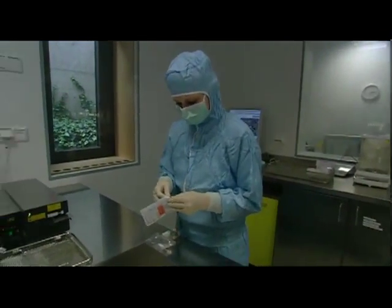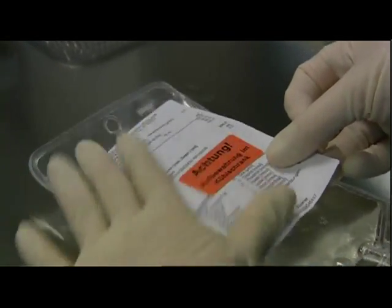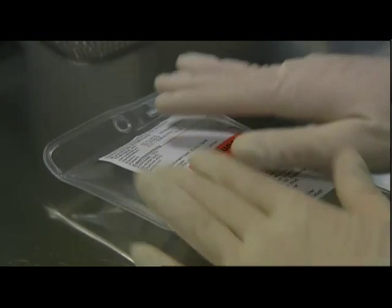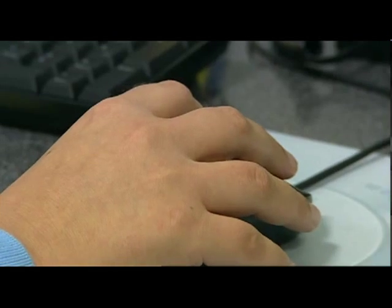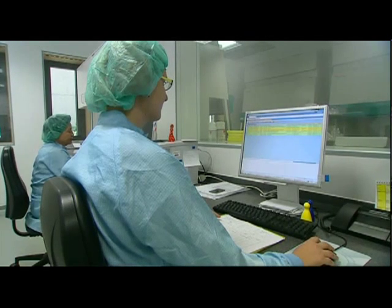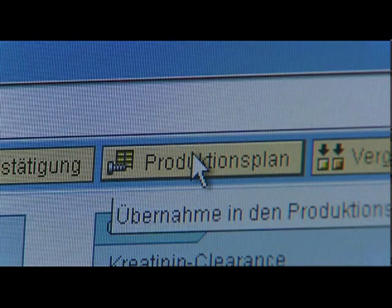Bags must be labeled precisely in order to inform nursing staff and doctors of the contents, storage and use. Prescriptions are defective in about 6% of cases. Therefore, to avoid reading and transmission errors, orders are placed by doctors by computer.